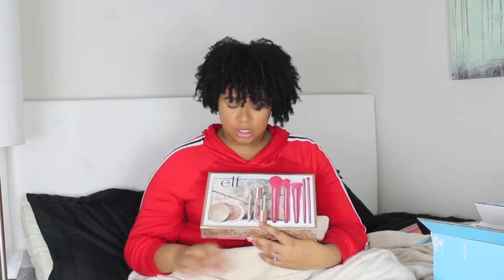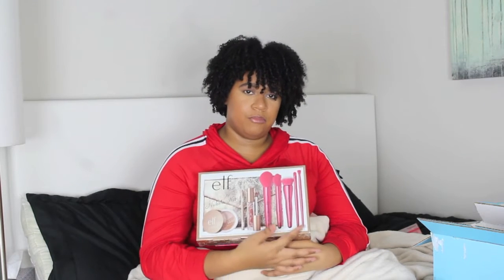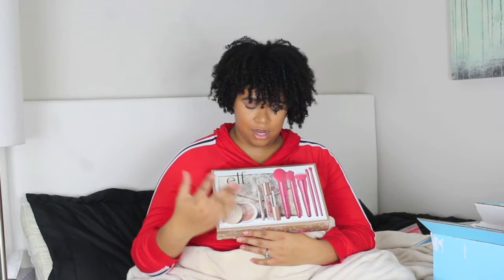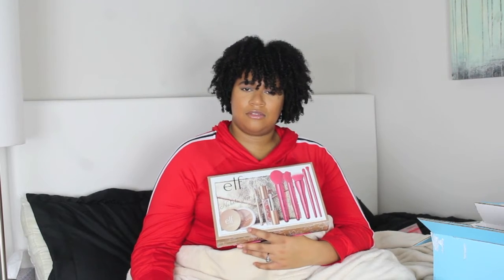Last but not least I got the elf x Nabela collection — this was 60% off. When it first came out I only wanted the highlight and the burst set but kept forgetting, and at work everybody bought it so I gave up. But I got the whole set now: lip stuff, a cute bag — sure, I'll take it!